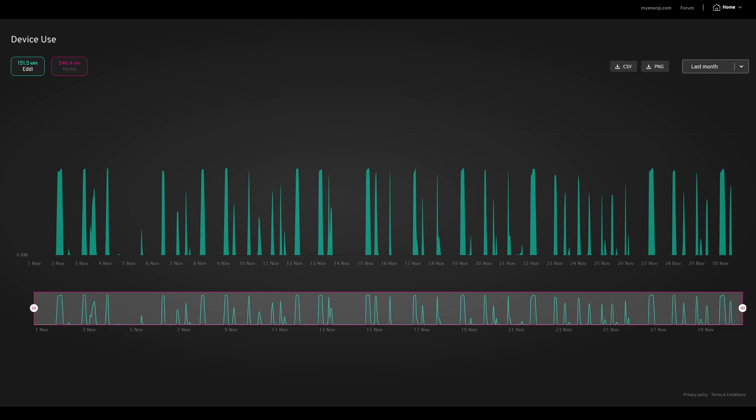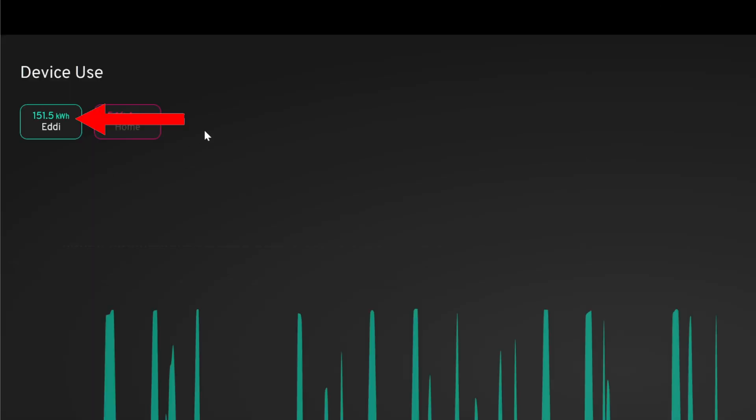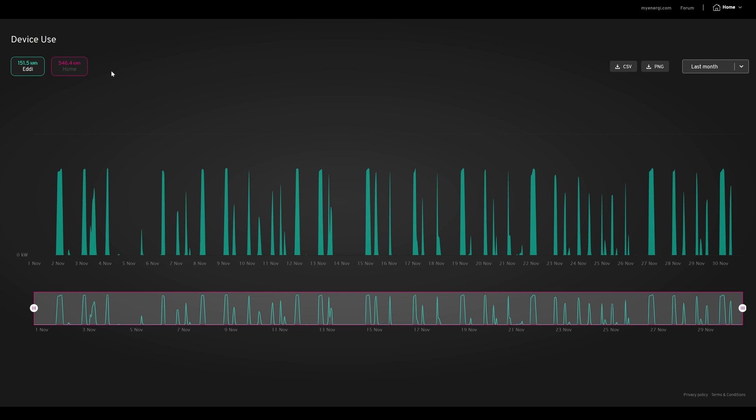Now on to the MyEnergy Eddy consumption. Device use for the whole month of November was 151.5 kilowatt hours going into the Eddy. Now some of that would have been through solar, but most of it would have been overnight, coming in at 7.5 pence per kilowatt hour. I've set it up to run from around midnight all the way till five in the morning every night this winter, as I'm trying to not use the gas boiler to heat the hot water, since the Eddy is the cheapest way to do it overnight. I'll probably be doing a video on that soon to compare values.